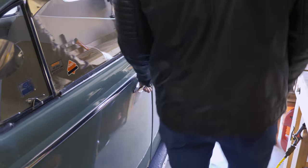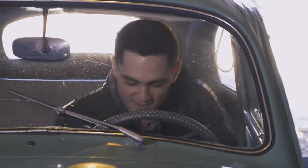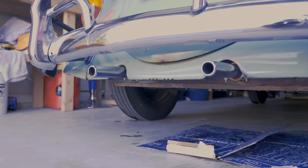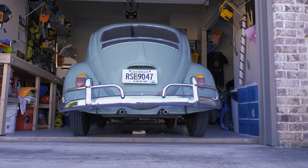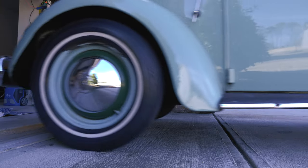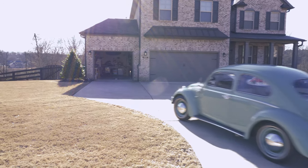This 1963 Bug has been really special just because of the way it came into the family. My name is David Kober and I drive a 1963 Volkswagen Bug.